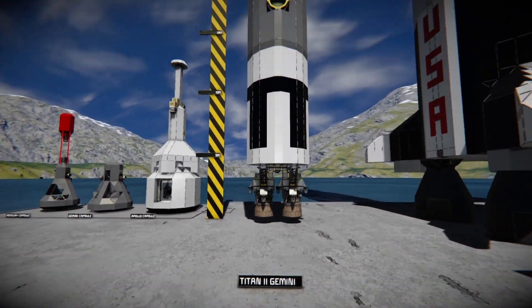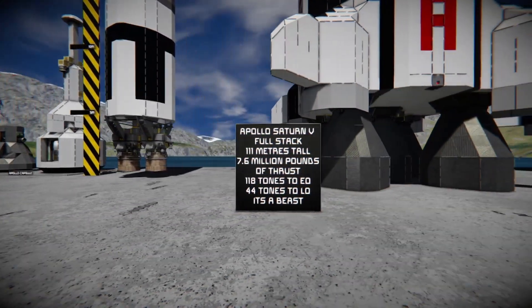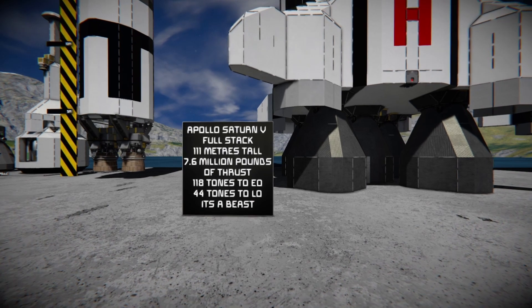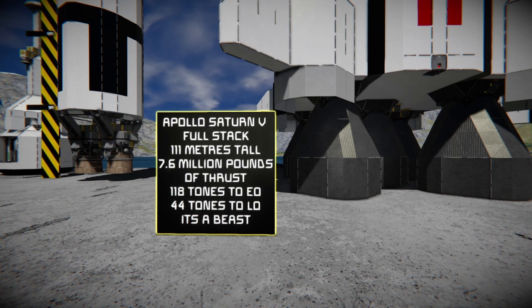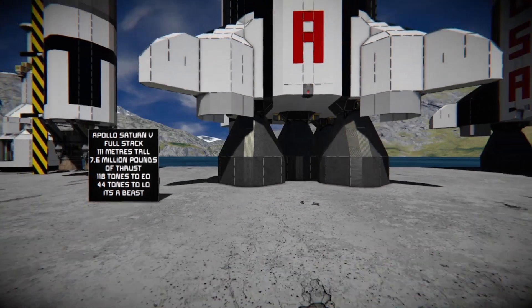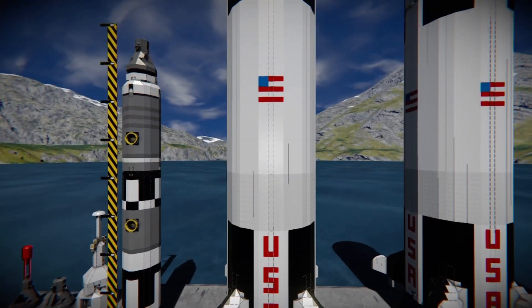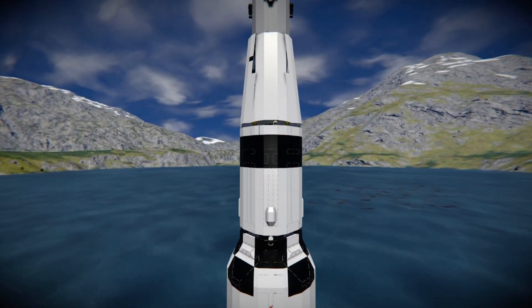Next we have a Titan 2 missile for size comparison. And then we have the Apollo Saturn V full stack — it stands 111 meters tall, has 7.6 million pounds of thrust, can deploy 118 tons to Earth orbit and 44 tons to lunar orbit. It's a beast. Here's a shot of it next to the Titan missile — an absolute beast.